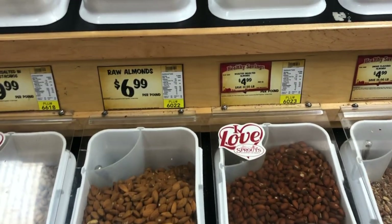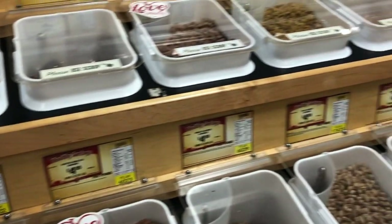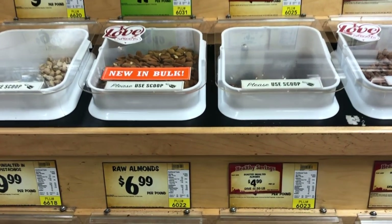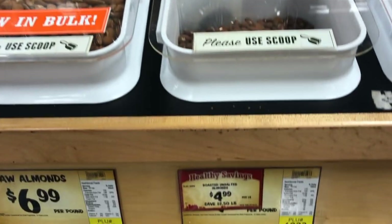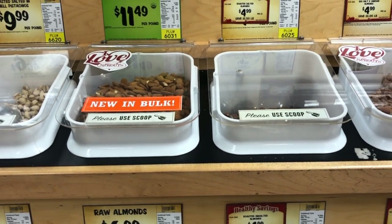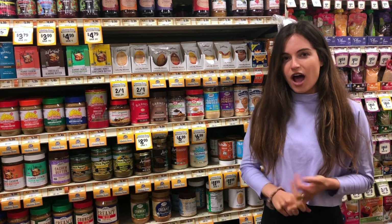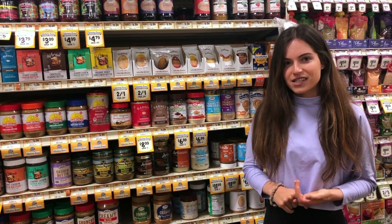I've been really into creating my own nut butters because you can get them exactly how you want. I like to combine nuts, and here at Sprouts they have it conveniently labeled in green for what's organic. I'm going to take some of these organic raw almonds. You want to make sure you don't go for roasted or salted almonds — roasted nuts have acrylamides in them, which are very toxic to our bodies. That's one reason I like to make my own nut butter using raw, organic almonds. Dr. Fuhrman also came out with cashew butter and almond butter that have no salt, no oil, and are not roasted for these very reasons.